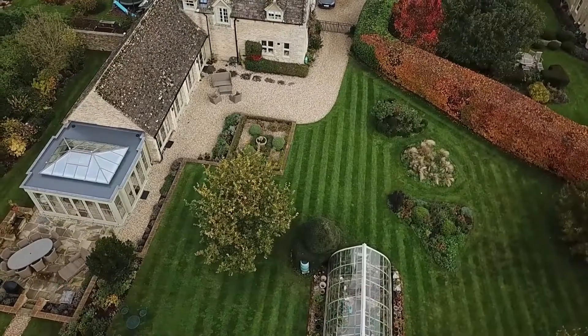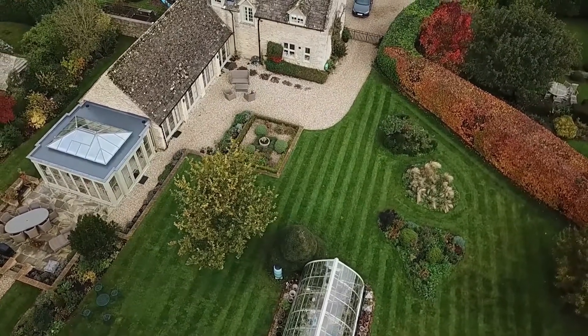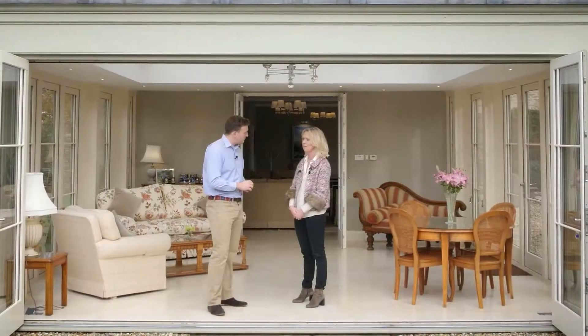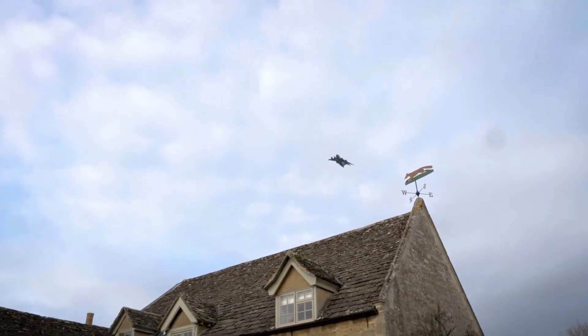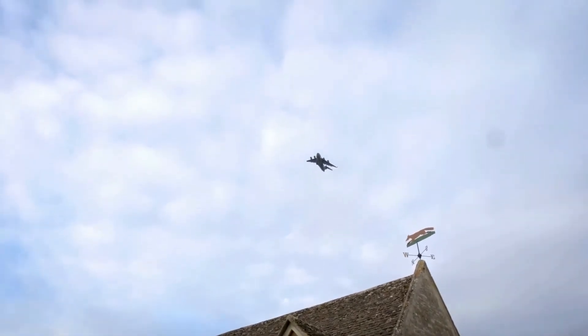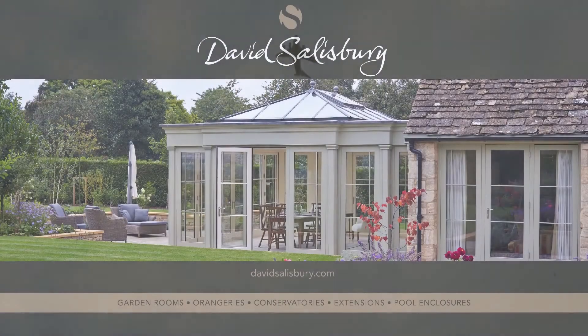We'd also think about the cleanliness of the glass, so if it's a setting like this with lots of trees, we'd consider using an active glass or a self-cleaning glass. And then the last key consideration is acoustics. In this particular setting, we've got an airfield just down the road and wind, so it was important to use acoustic glass to cut down on the noise levels from outside.